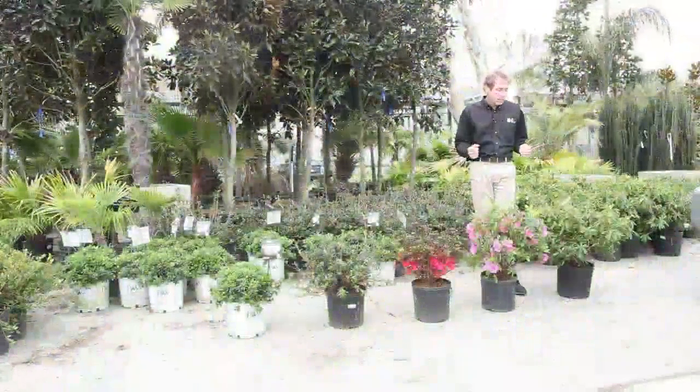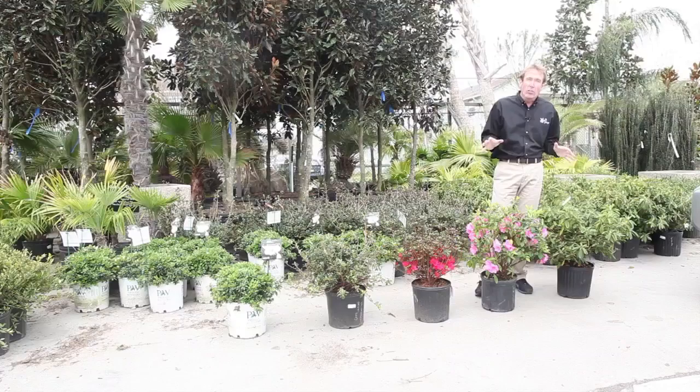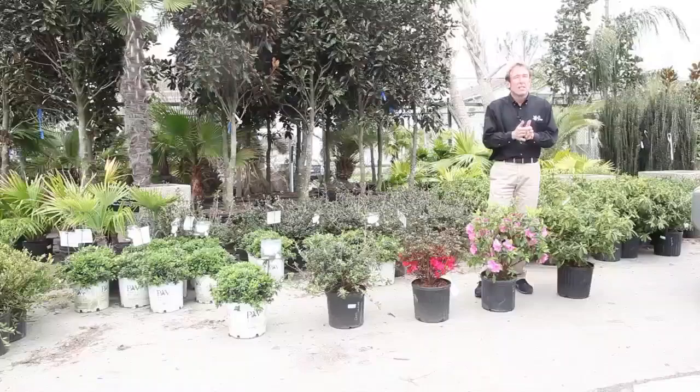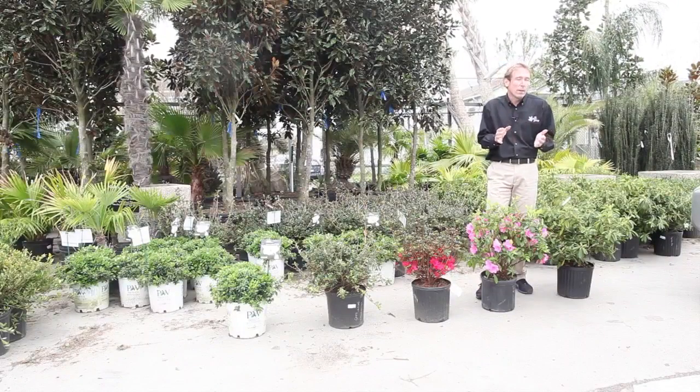Now when we're talking about azaleas at TPG, there are hundreds and hundreds of varieties. Most people just go after the bloom, of course, and say I want pink or I want white or I want salmon. But we need to figure out how they grow, how they're trimmed, and how you're going to use them in your garden. The first question we ask is how they're going to be used in your garden and how tall can they be.